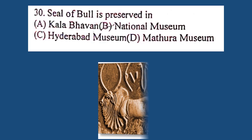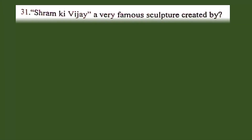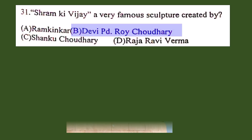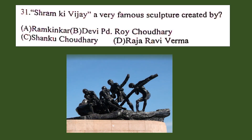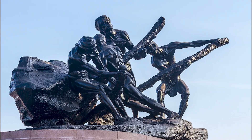Question number 31. Shram Jai, a very famous sculpture, was created by: A. Ram Kinker, B. Devi Prasad Roy Chaudhary, C. Shanku Chaudhary, D. Raja Ravi Verma. The correct answer is B. Devi Prasad Roy Chaudhary. This famous sculpture by D.P. Roy Chaudhary is called Triumph of Labour, located at Marina Beach, Chennai.